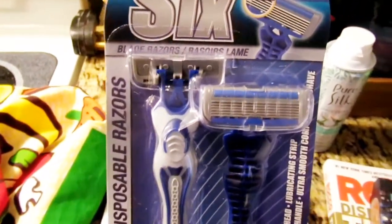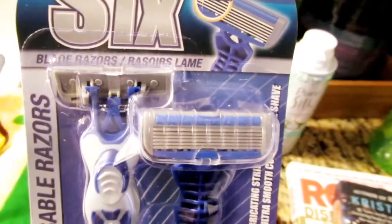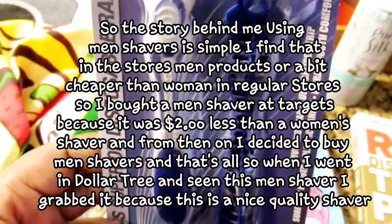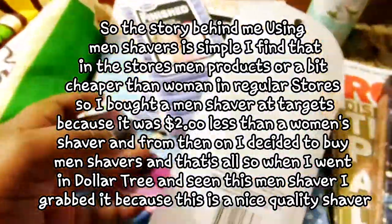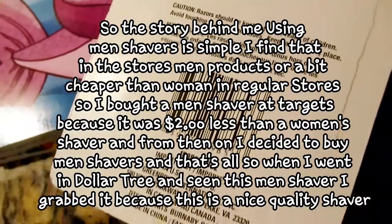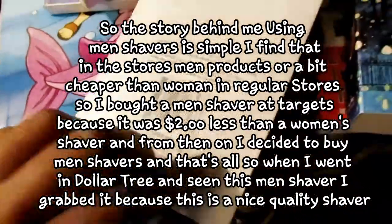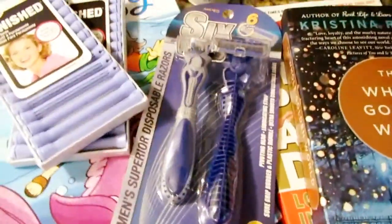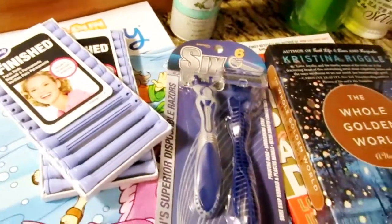I got these men's shaving razors for myself — yes, for myself. There's two of them. I definitely use these because they work better than the women's shavers. I tried them and I love them — they actually do a great job and my skin was really soft.